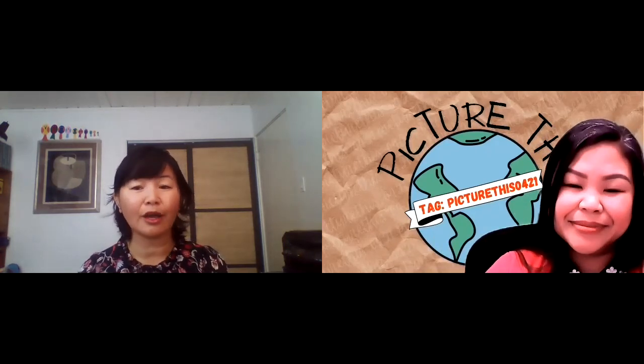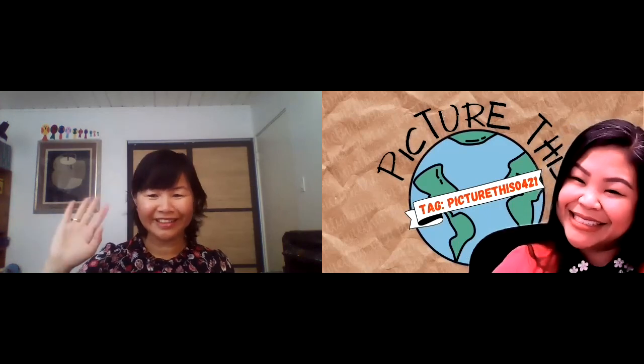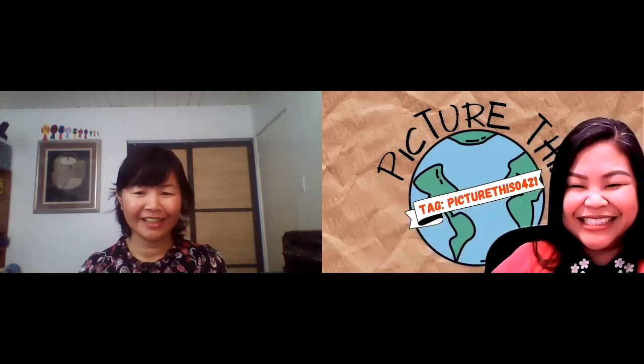That's pretty much what we have for today. If you're interested in any of the books we've mentioned, type in 'Picture This 0421' in the search bar of the Long Beach Public Library catalog, and the list of books we've shared will appear. This is Chenda and I'm Denea — goodbye, and thank you for sharing Picture This. Bye!